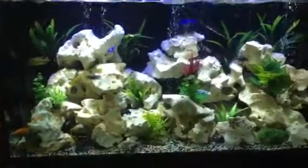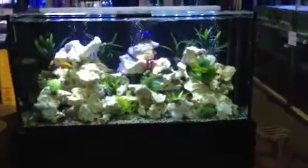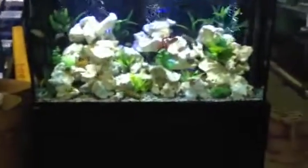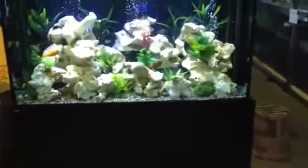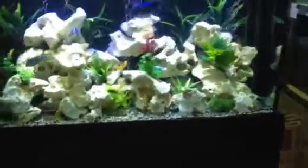Our cichlid tank here at Majestic Aquariums is coming along very well. It's been quite a popular display, very much due to the LED lights that are on it. The lighting in this tank is just absolutely vibrant.